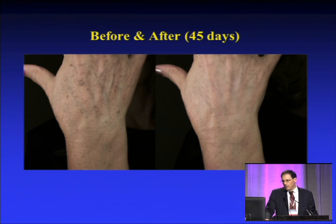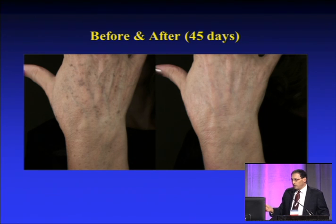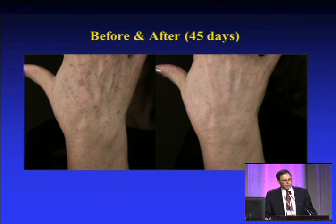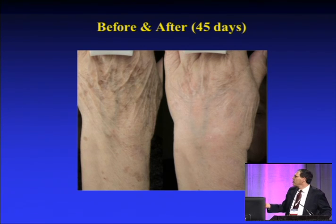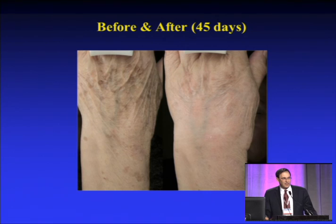So you can see here, this is 45 days. And for a topical product, this is a really lovely result. Look at Susan — she likes that. Here's another one, an older individual, again after 45 days. These are extremely nice results with a product like this topical.